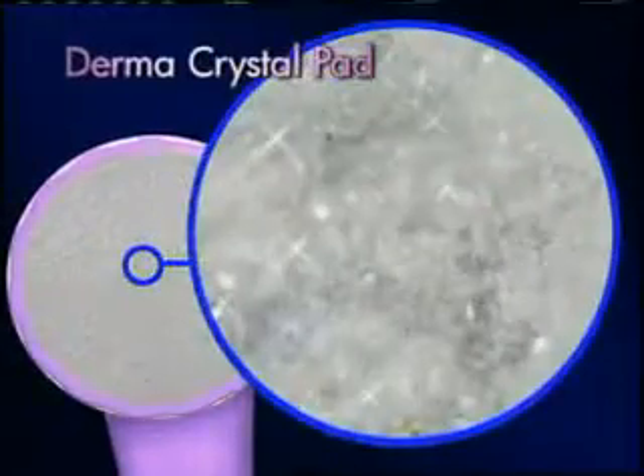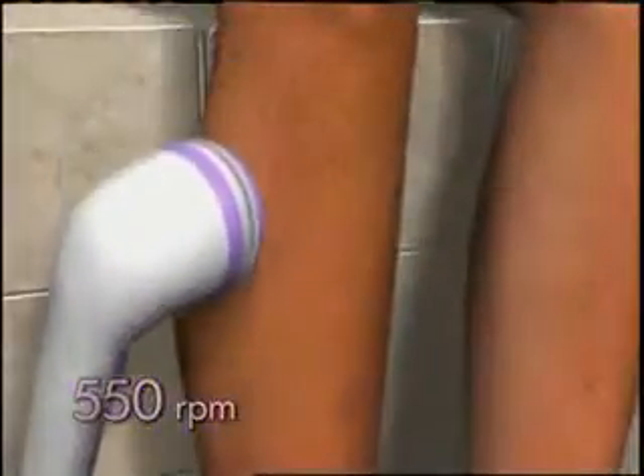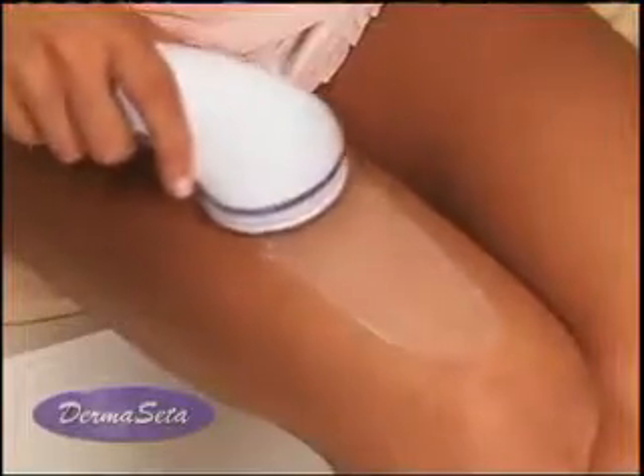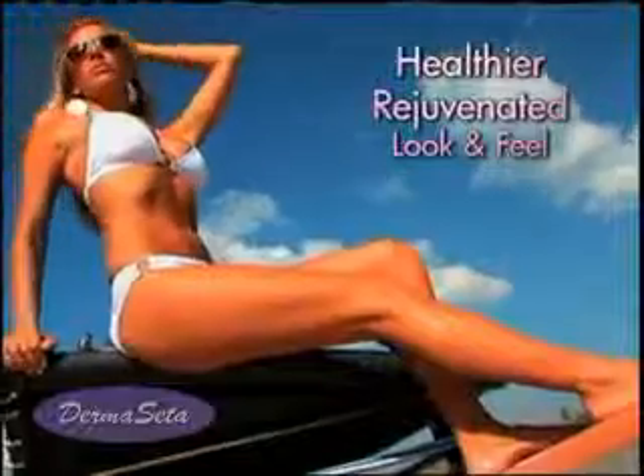The secret is the Derma Crystal Pad that rotates up to 550 times a minute. The ultra-fine crystals stimulate the hair follicle to open, while painlessly buffing away hair for maximum results. Plus, at the same time, it exfoliates dry, flaky skin for a healthier, rejuvenated look and feel.